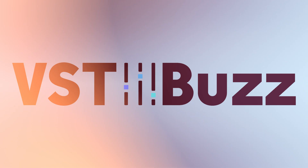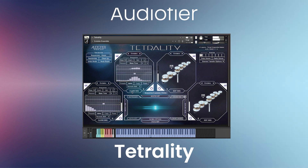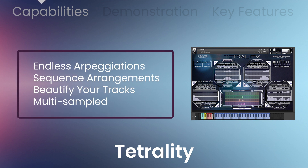VST Buzz presents 71% off Tetrality by AudioFire, which produces incredible combinations of acoustic instrument patterns that follow your chords. Using 20 organic multi-sampled instruments in four layers, Tetrality provides endless gorgeous arpeggiations and sequence arrangements to beautify your tracks.